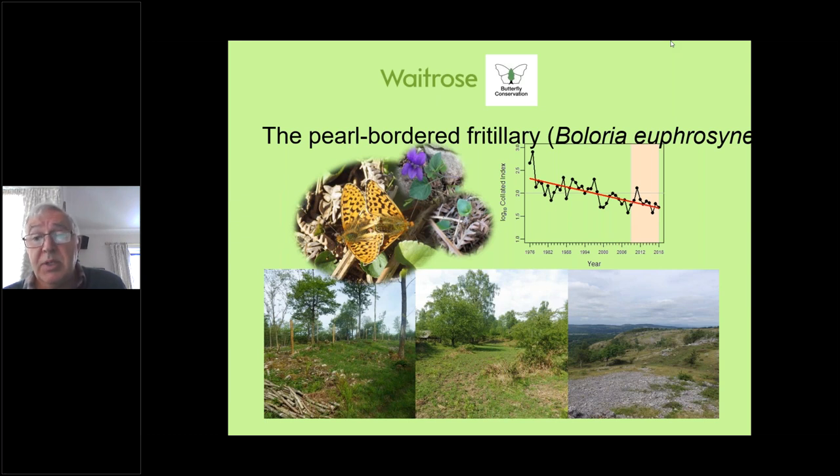Similarly, they've been lost from Arnside Knott, which used to be a stronghold — there are many relatively recent textbooks that mention the pearl-bordered at Arnside Knott. They finally reached their demise around 2004–2005, so the early 2000s was really a bad time for the pearl-bordered.